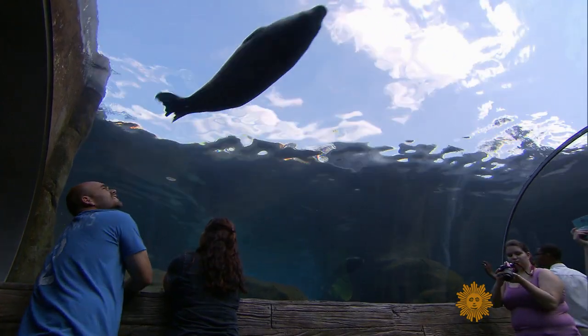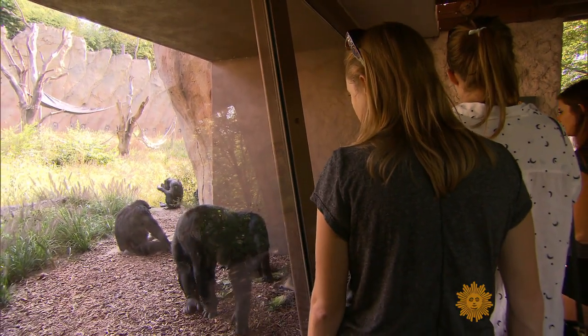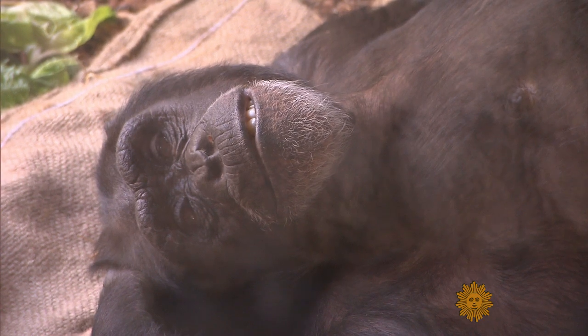Why zoo animals? Zoos often have the only populations of these animals — they're gone in the wild. And if it weren't for zoos, a lot of these species I shoot would be extinct by now, hands down.